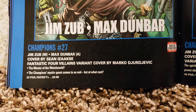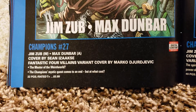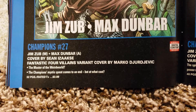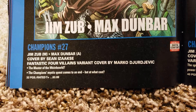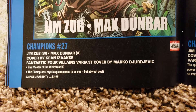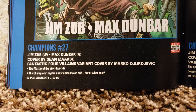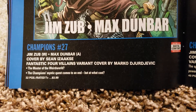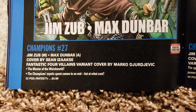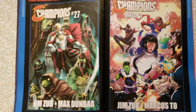Champions number 27. Jim Zub, writer. Max Dunbar, artist. Covered by Sean Izaxi. Fantastic Four Villains variant covered by Marko Djurjevic. The Master of the Weird World. 32 pages, $3.99. Have to look into that one.